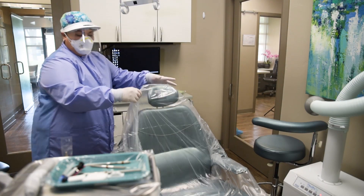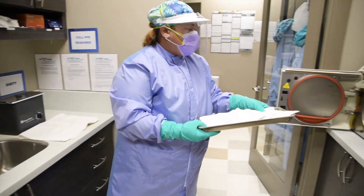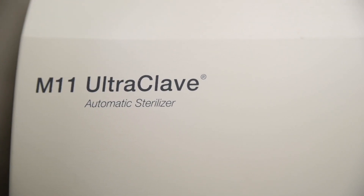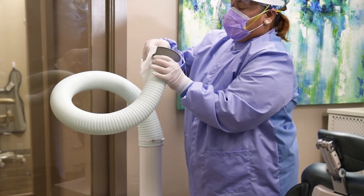While many things have changed, one thing has remained the same — that is our commitment to our patient safety. We strictly follow CDC and OSHA disinfecting protocols, and at New Dental Images, patient comfort and safety are our top priority.